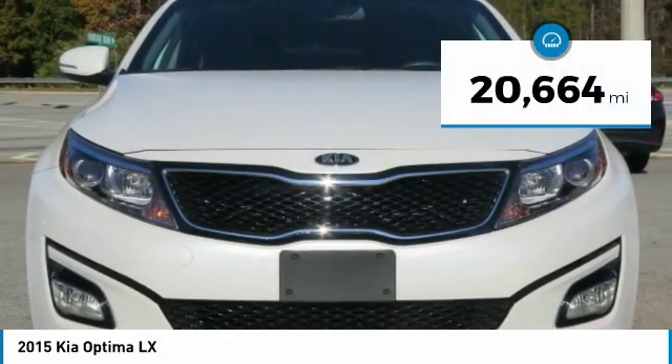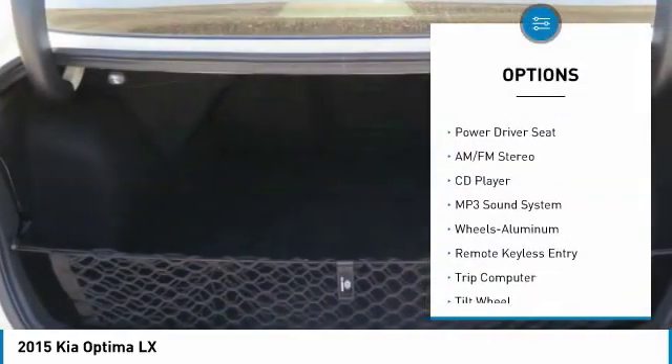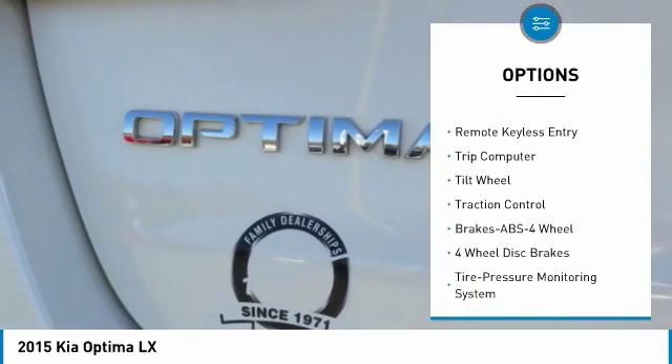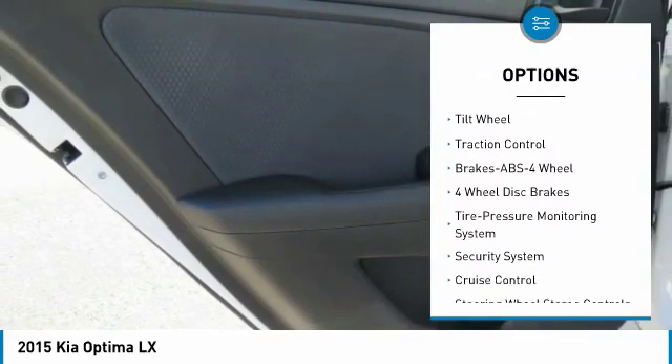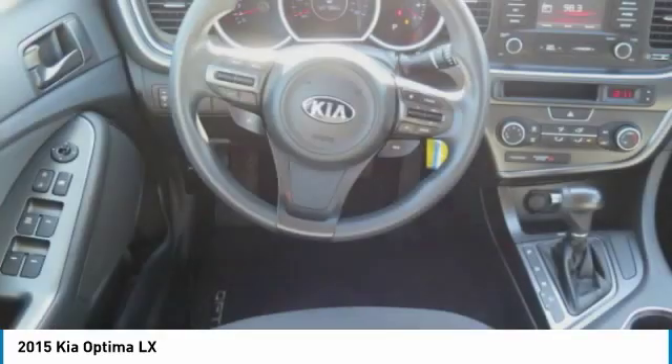This vehicle has less than 25,000 miles. Here are some of this vehicle's great options: anti-lock braking system, traction control, air conditioning, power steering, cruise control, aluminum wheels, rear defrost, FWD, AM FM stereo radio, and trip computer.